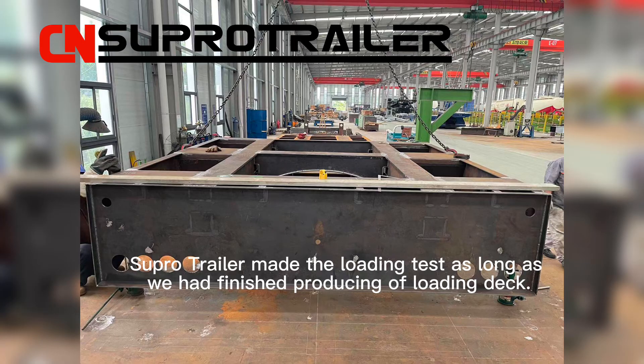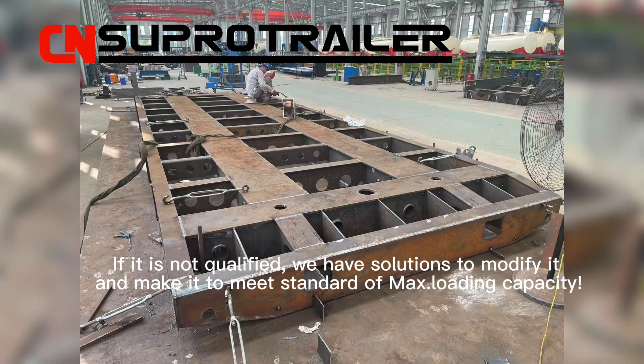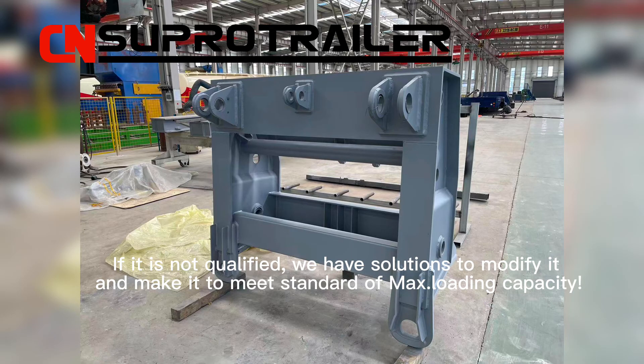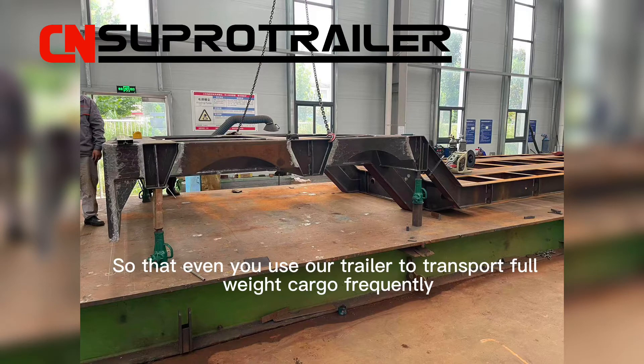SuperTrailer conducts a loading test as soon as we have finished producing the loading deck. If it is not qualified, we have solutions to modify it and make it meet the standard of maximum loading capacity.